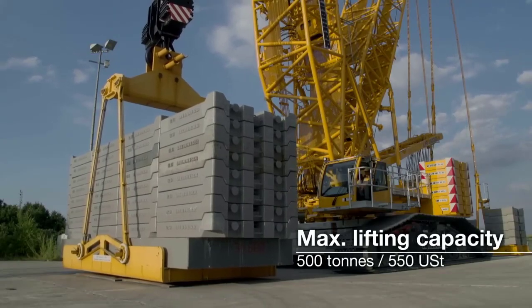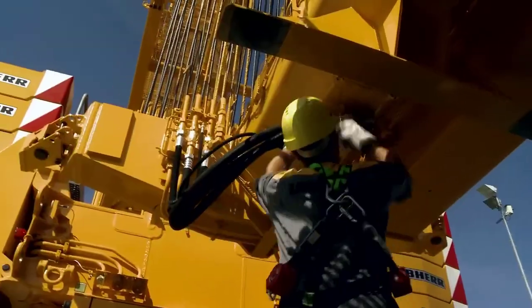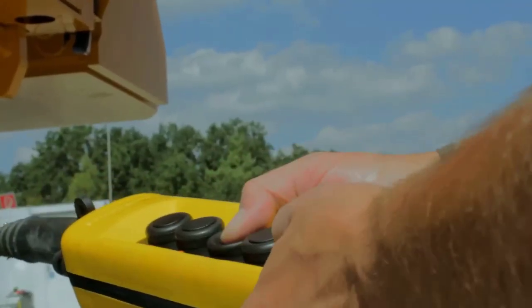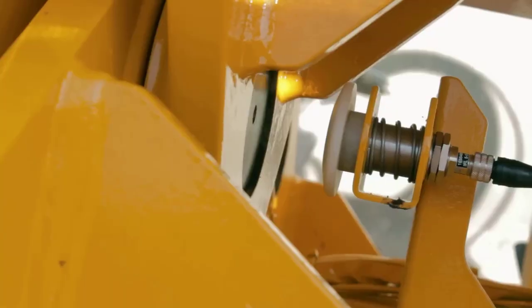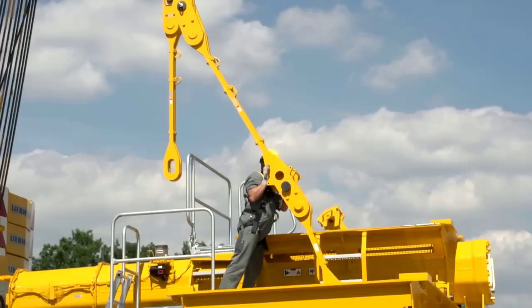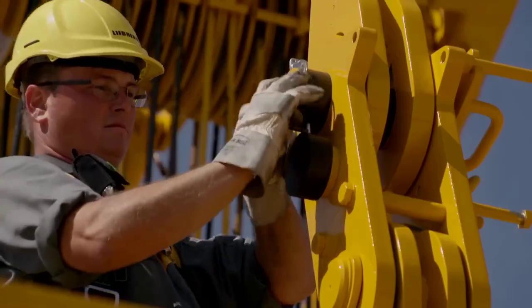With the crane's main structure assembled and counterweights in place, the final steps of the assembly process involve the installation and testing of the crane's control systems and safety features. These systems are critical for ensuring the safe and efficient operation of the crane, providing operators with real-time feedback and monitoring capabilities.